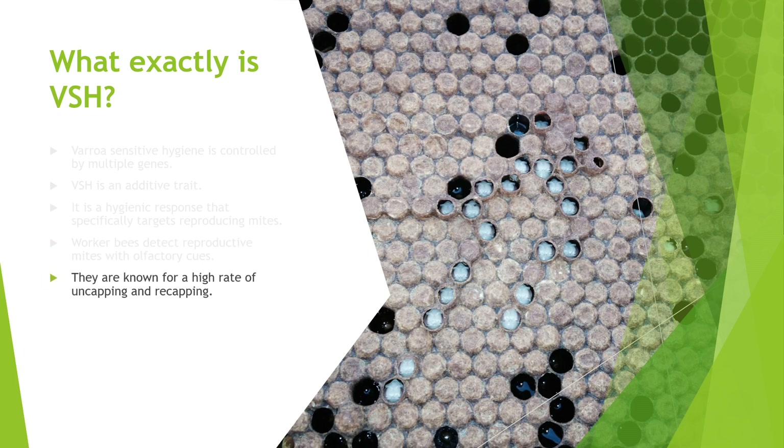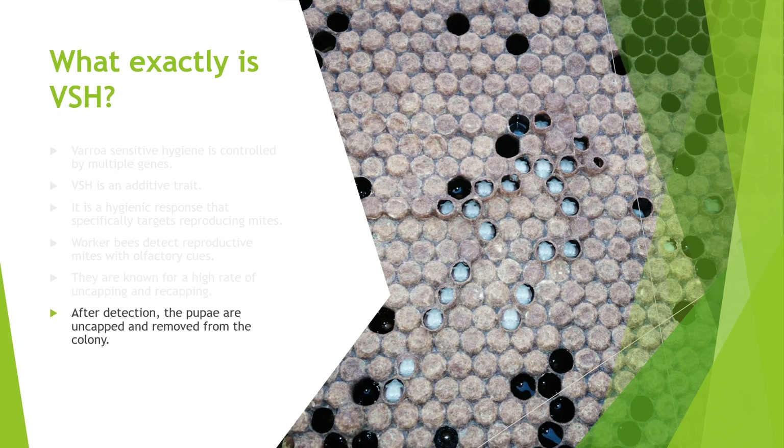High rates of uncapping and recapping are very disturbing for mites that are trying to be left alone in peace to lay eggs and raise offspring. With VSH bees, mites are getting constantly harassed. After detection, the pupae are uncapped and removed from the colony. At the stage this is done, the female mite usually lives and will run off to try to start over, but her young that aren't fully developed yet will die. This effectively breaks the life cycle of the mite.